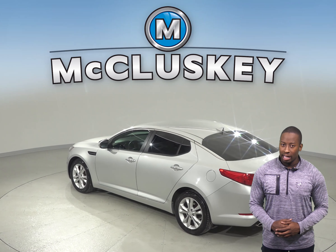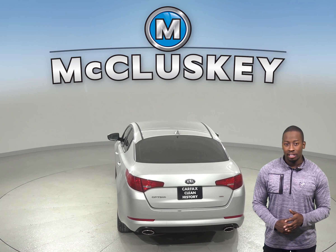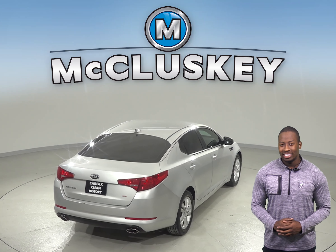You will also have access to an AM-FM radio and a Sirius XM ready radio with a CD player. The best part is you can control your audio options on the steering wheel, meaning you will never have to take your hands off.